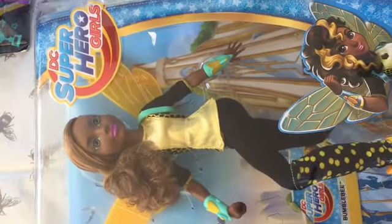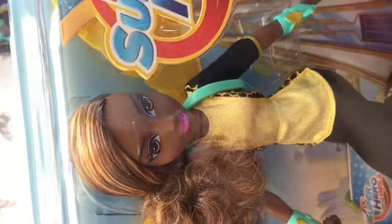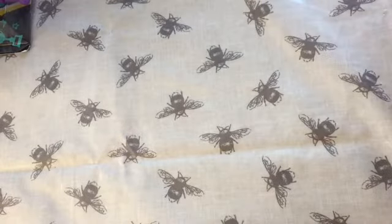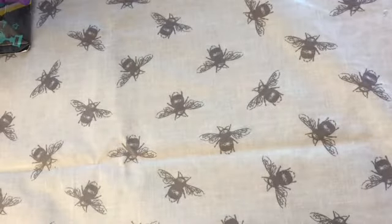Then I got this superhero girl. I don't collect the superhero girls at all, but I just loved her face — I thought she was such a pretty doll and I could redress her. She doesn't have to be a superhero. She's got her wings and arm pieces on, but I'm sure I can take those off and put her in a normal dress. The other ones in the line seem to have painted bodies and moulded-on clothes, but she doesn't look like that. I think she was £11.